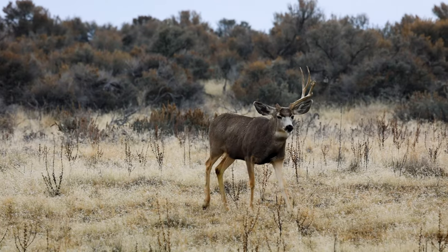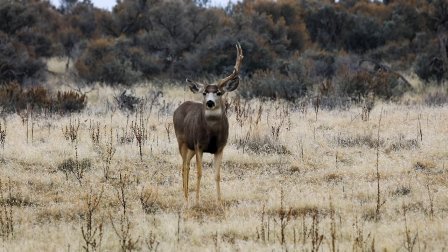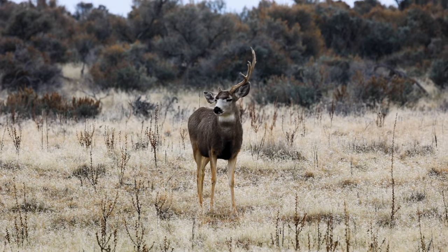I asked about this one-antlered mule deer, and it's most likely the result of sparring with another buck. But I think he's going to be just fine.